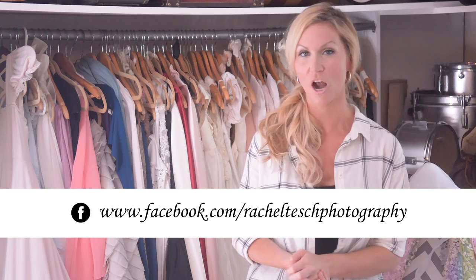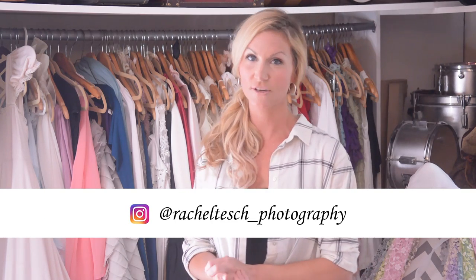Okay guys, I hope this helps y'all on what to wear and what not to wear. Thanks so much for watching. Follow us on Facebook at Rachel Tesh Photography, on Instagram at Rachel Tesh underscore Photography, and subscribe to our channel. Thanks y'all, have a great day!